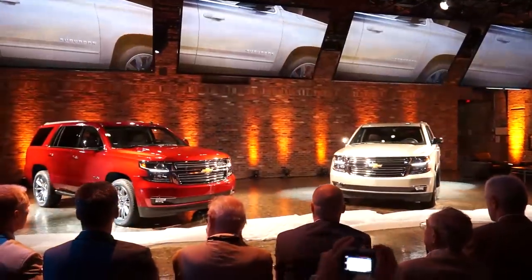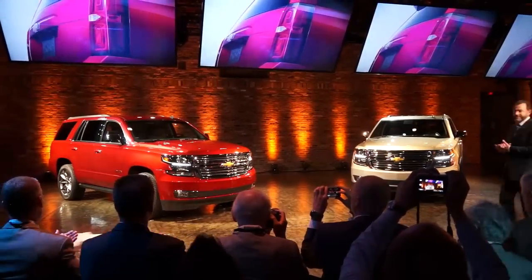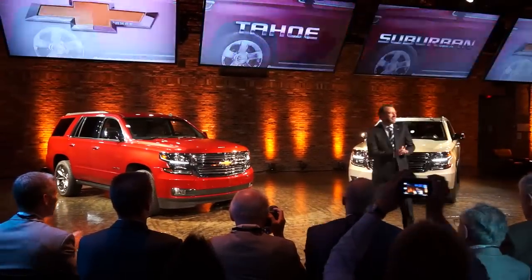Hi, Motley Fool analyst Rex Moore here at the unveiling of the new Chevy Tahoe and Suburban in New York City. It was a nice event here today, and joining me now to talk about it — through the miracle of the video editing process — is our own senior auto analyst John Rosevear. John, first give me your take on the overall event today.